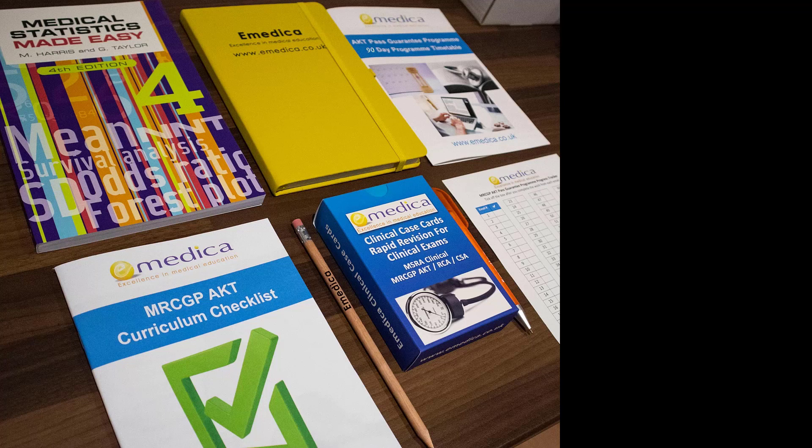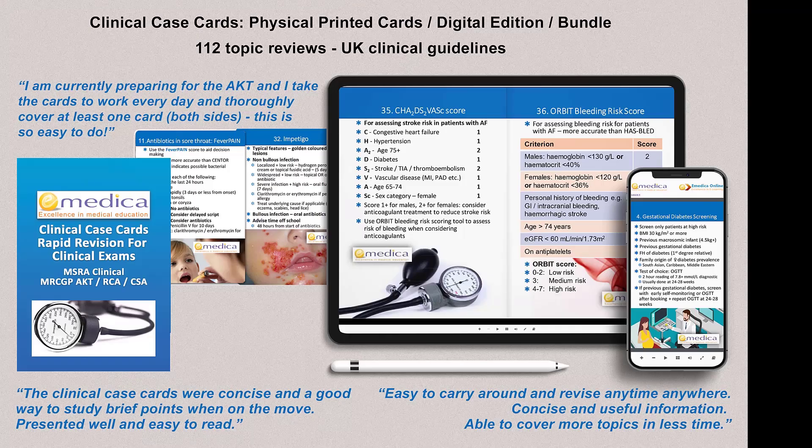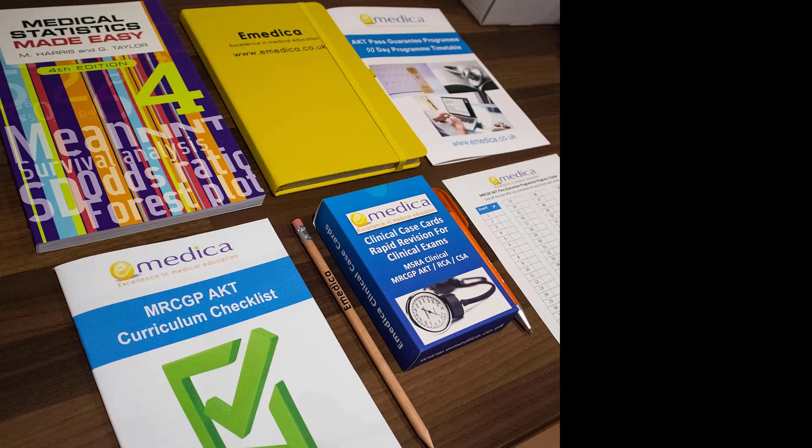You've got the latest set of clinical case cards with up-to-date clinical guidelines. We'll be going through these multiple times so that you learn them once, but then go over them again — you'll see that it sinks in and that knowledge will be at your fingertips when you get to the exam.